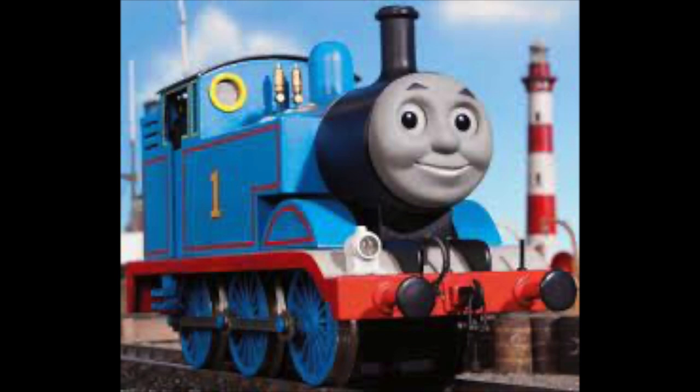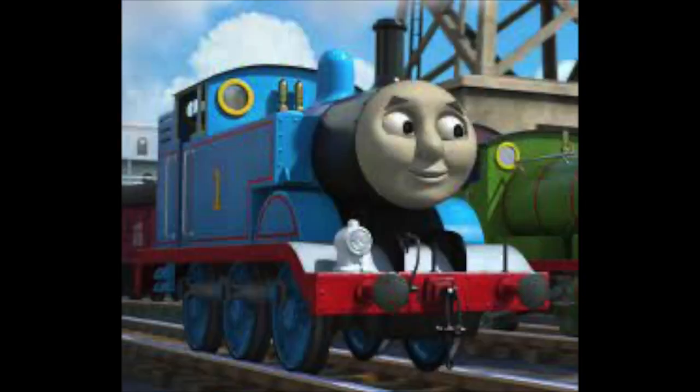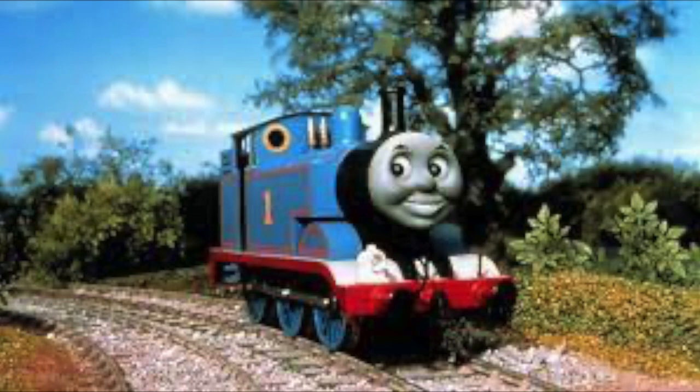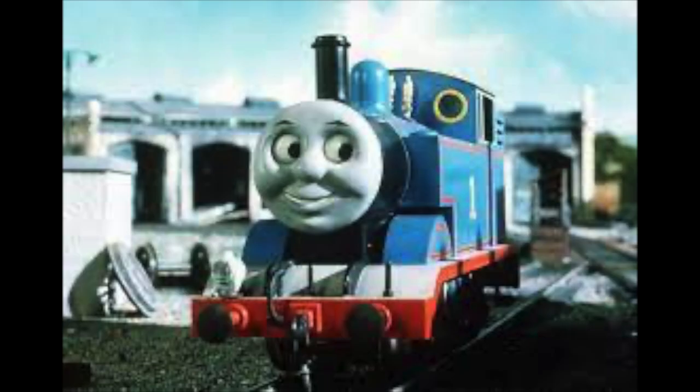Now, I'm not going to go into too much detail about the character from the entire show, because he has a very different personality depending on which era you're referring to. Also, I'm not too familiar with the books, so I will only be talking about the tank engine from the classic series.